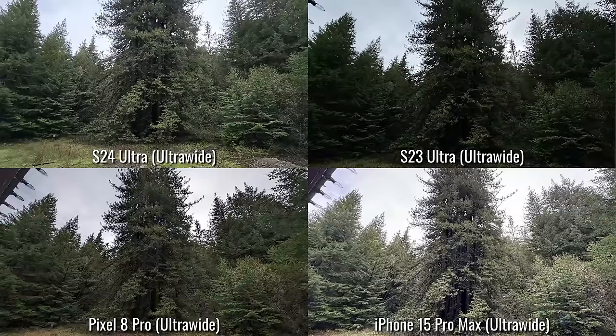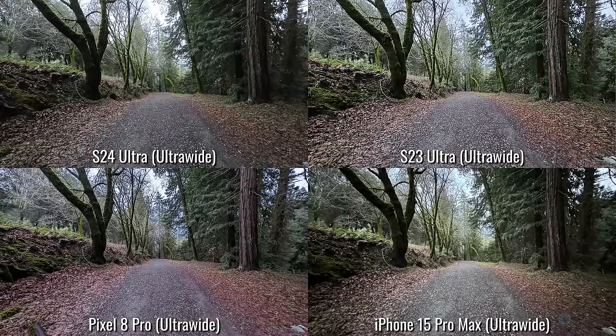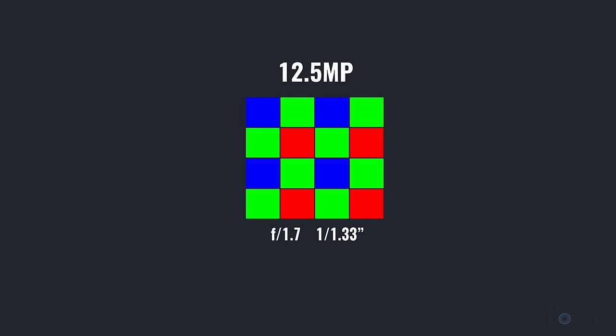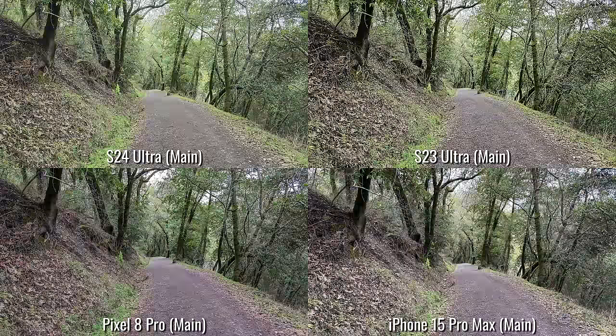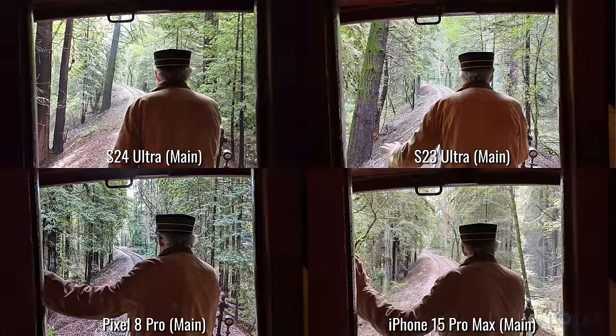First, we have a similar-to-last-year 12-megapixel f/2.2 aperture ultra-wide camera — a 1/2.5-inch sensor with 1.12 micron-sized pixels. Then we have our similar-to-last-year main 200-megapixel f/1.7 aperture 1/1.33-inch sensor with 0.6 micron-sized pixels that are binned in sets of 16 by default to get a 12.5-megapixel image with 2.4 micron-sized pixels. The larger the pixel size, the more light they can gather, and the better light performance they have in theory, which we'll test out more later.